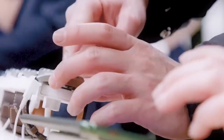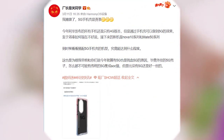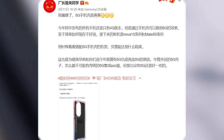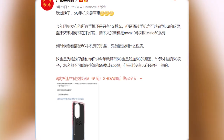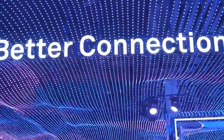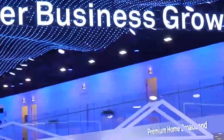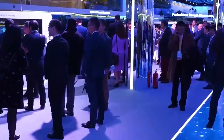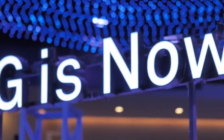According to information coming from a well-known tipster, Huawei has a solution that could enable 5G network bands in its devices by installing a phone case. Still, the efficiency of this device has not been measured and remains unknown. The tipster also suggests that this 5G solution will not be as powerful as an integrated 5G chipset, but it could be better than having no 5G at all.